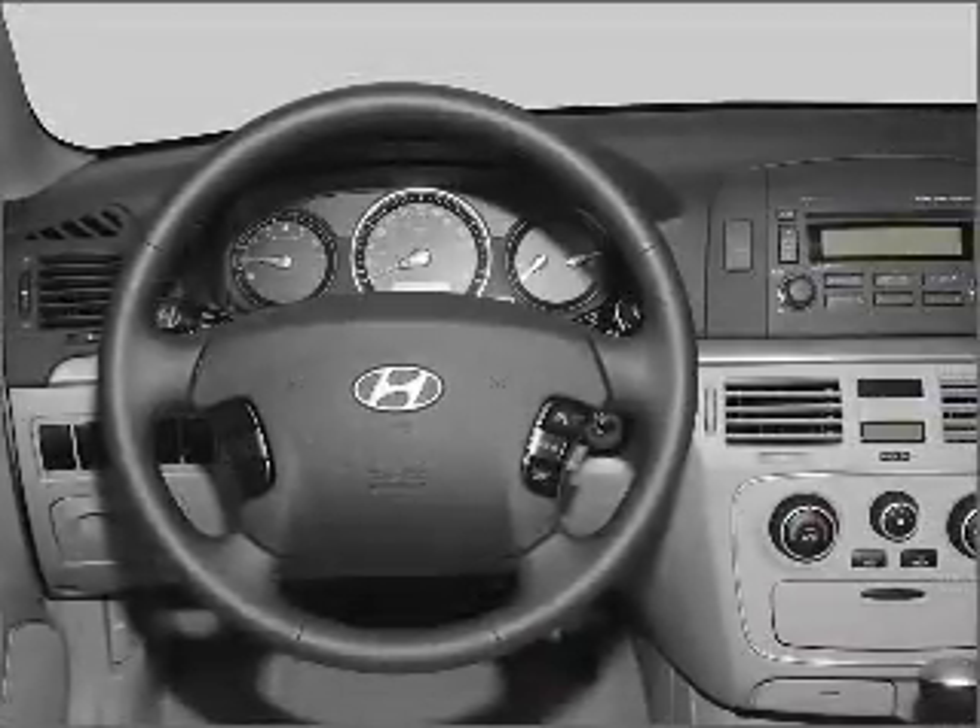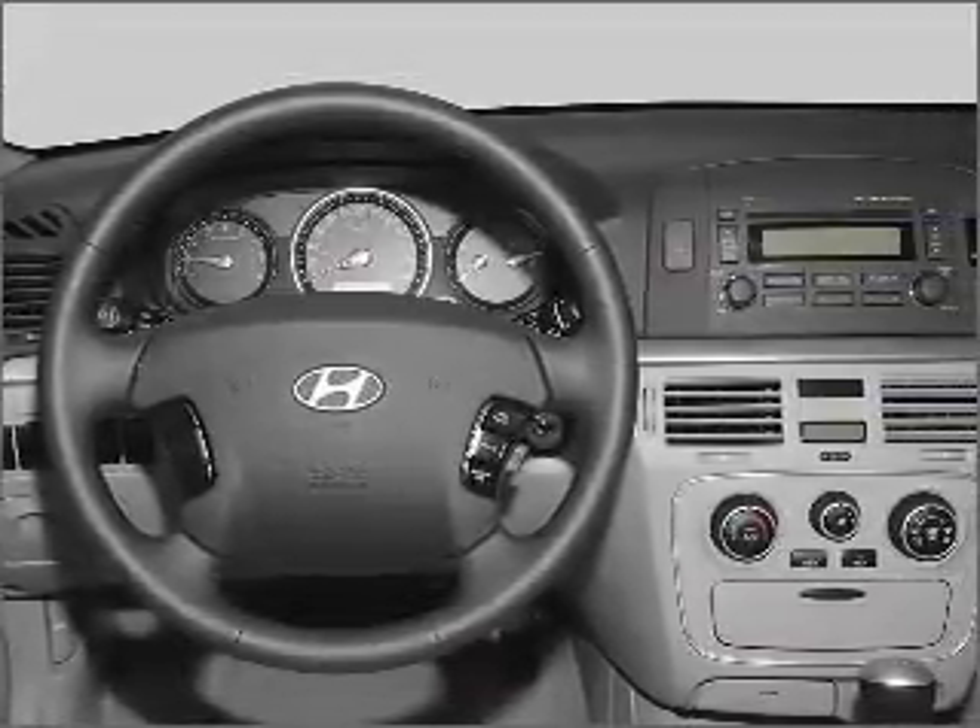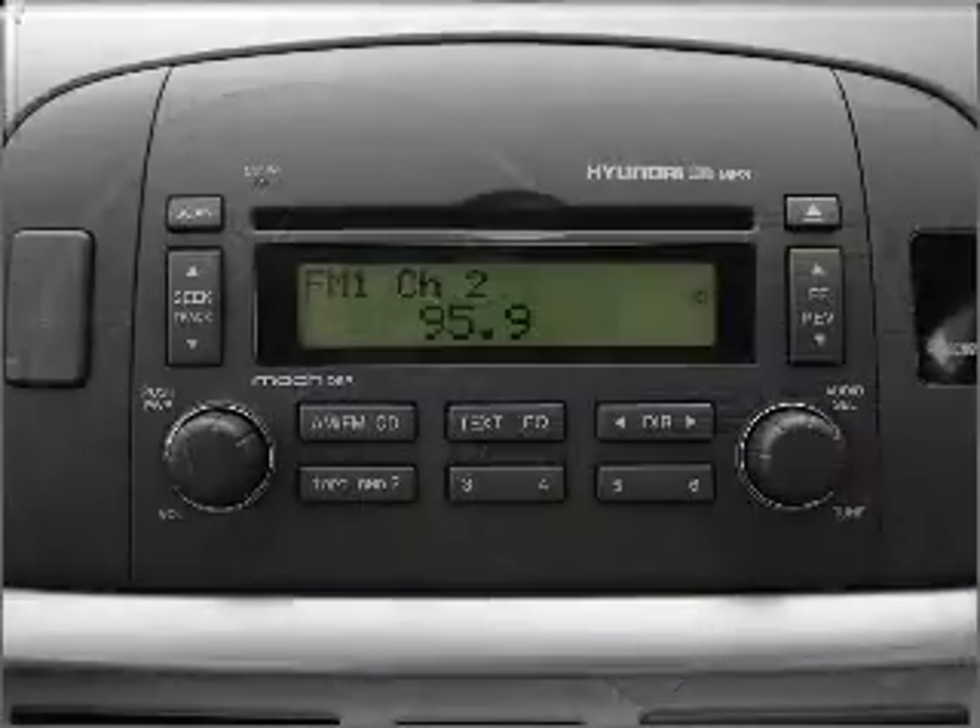An alarm system, an AM-FM stereo with a CD player, an adjustable tilt steering wheel. Call today to schedule a test drive.